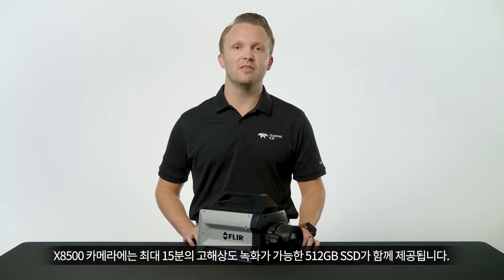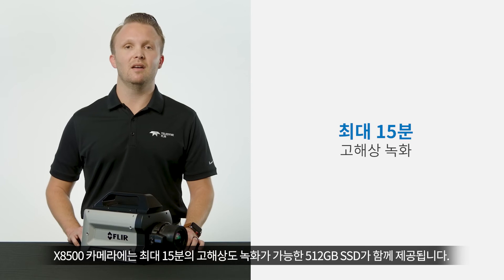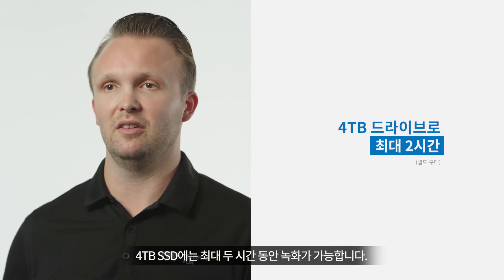The cameras come with a 512GB solid-state drive, which would allow up to 15 minutes of high-performance recording. And you can record up to 2 hours with a 4TB solid-state drive.